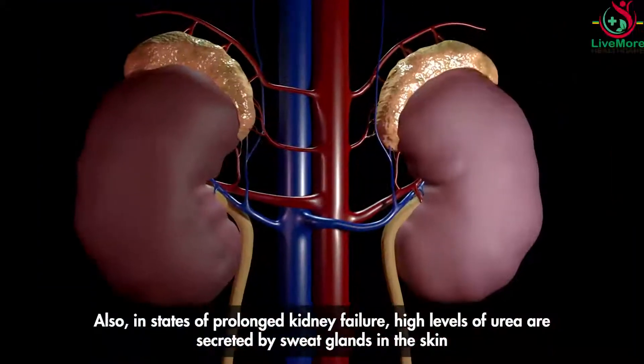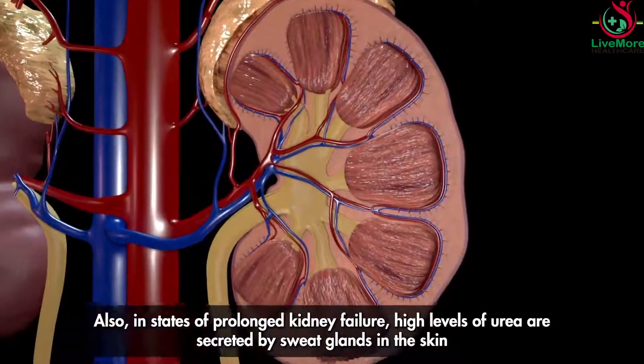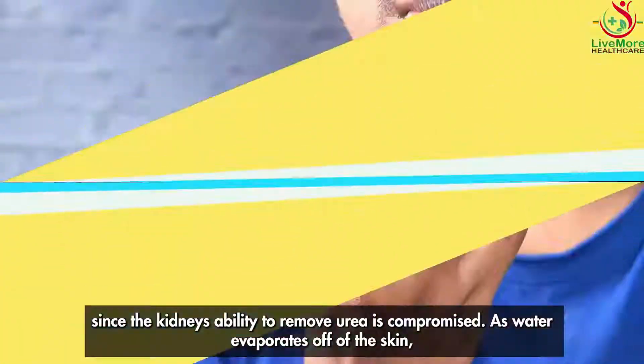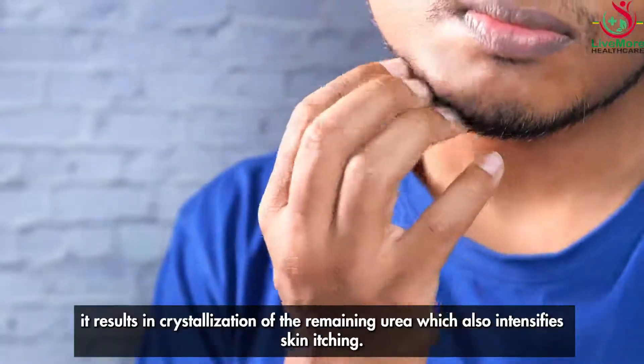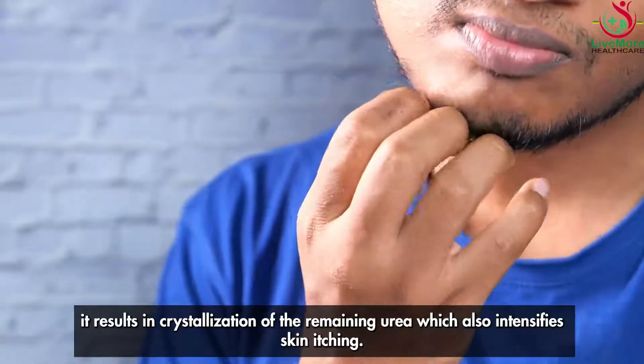Also, in states of prolonged kidney failure, high levels of urea are secreted by sweat glands in the skin, since the kidney's ability to remove urea is compromised. As water evaporates off the skin, it results in crystallization of the remaining urea, which also intensifies skin itching.